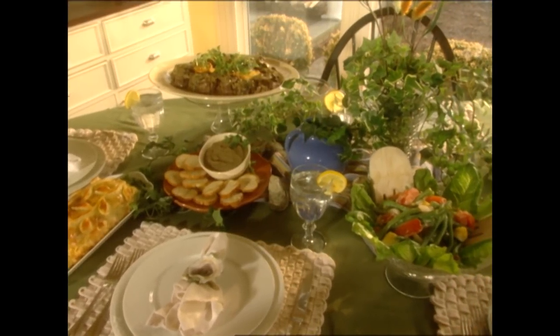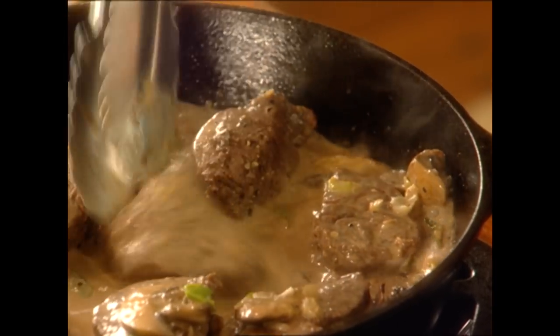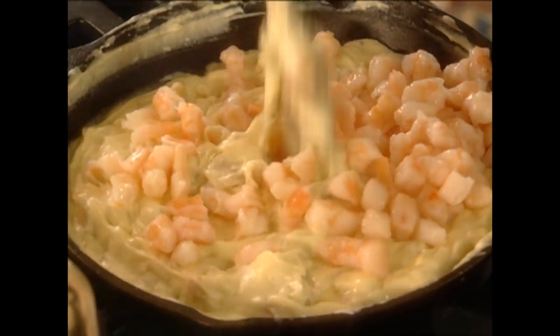Hey, y'all! I'm Paula Deen. Y'all jump in your swimsuits and grab your beach blankets, because today we're going on a land and sea excursion.